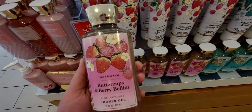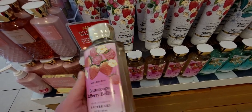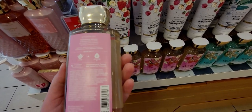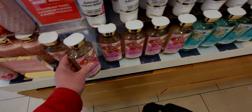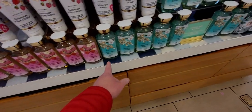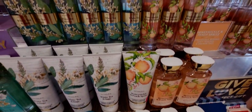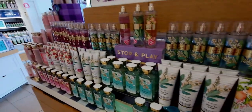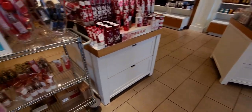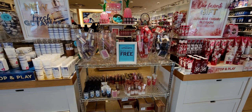Buttercups and Berry Bellini shower gel has arrived! Now all we basically need is the Cloud Nine shower gel and then we have the whole set. Here we have the complete spring set of new shower gels, which is nice to see. These are the must-have minis I'm going to show you throughout the store.